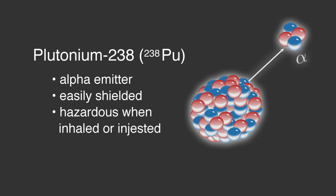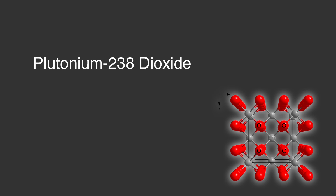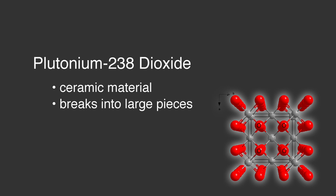It's only a hazard to the human body if it's inhaled or ingested. To help prevent that, we place the fuel in an oxide form — we make plutonium-238 dioxide. This is a ceramic material, and just like the ceramics that you have in your kitchen, they tend to break into large-sized pieces, not small, fine pieces which can be inhaled or ingested.